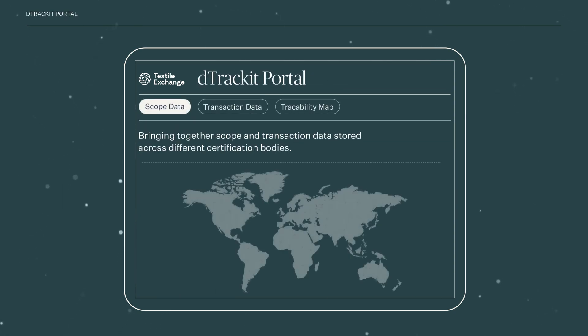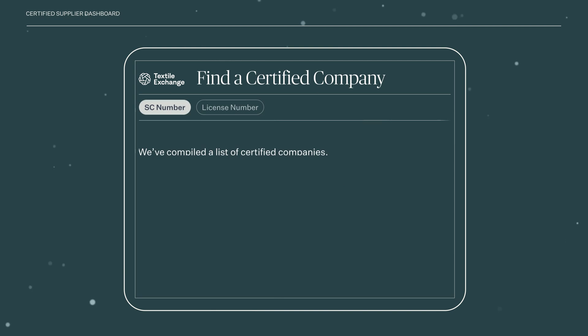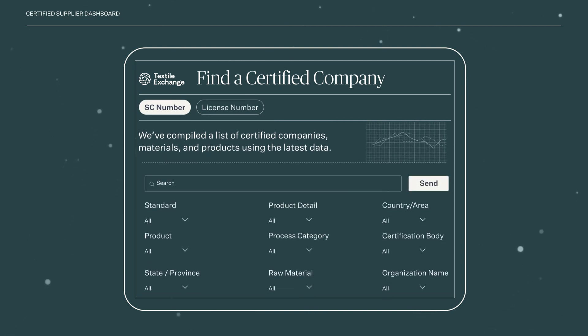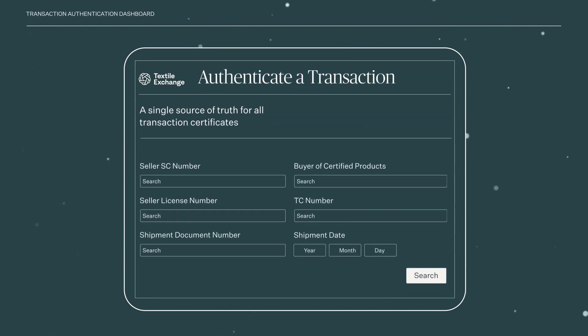The D-TrackIt portal allows brands to access information on materials certified to our standards in one place, giving them traceability of certified materials along the supply chain. The Certified Supplier Dashboard helps companies easily find out if a supplier is certified to one of our standards, and which materials, processes, and products they are certified for. The Transaction Authentication Dashboard protects integrity by giving companies a simple way to check if a transaction certificate for a product certified to our standards is valid.